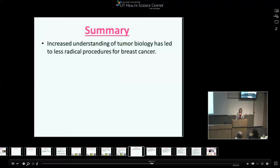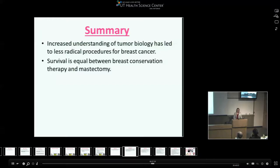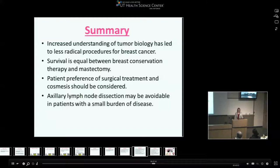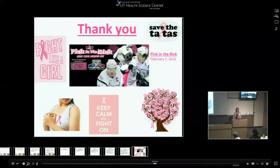In summary: we have an increased understanding of tumor biology that's led to less radical procedures for breast cancer. Survival is equal between breast-conservation therapy and mastectomy, so patients with adequately sized tumors and breasts should be offered both methods and told they are equivalent. Patient preference for cosmetic outcome should always be considered. Axillary lymph node dissection may be avoidable in certain subsets of patients with a small burden of disease. Contralateral prophylactic mastectomy does not improve survival for the average risk patient, but is indicated in patients with a BRCA1 or BRCA2 mutation. Pink in the Rink is being sponsored by CTRC on Saturday night if anyone likes hockey.